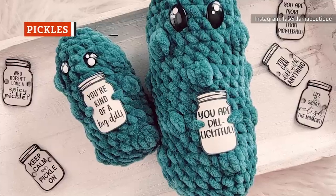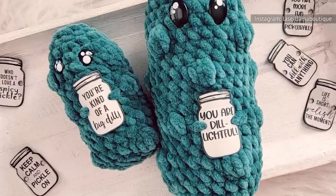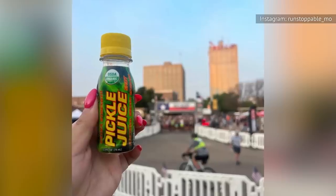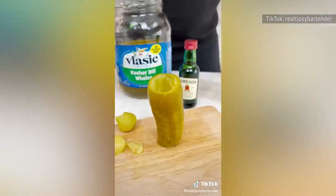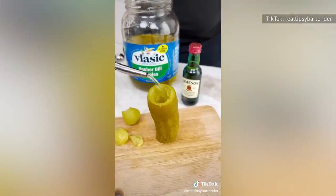If you spend time on TikTok, you've probably noticed that 2023 has become the year of the pickle. The trend is contagious. Before you know it, you'll be adding pickles to your pizza, making pickle slushies, or serving a pickleback shot in a pickle for the ultimate disposable beverage.